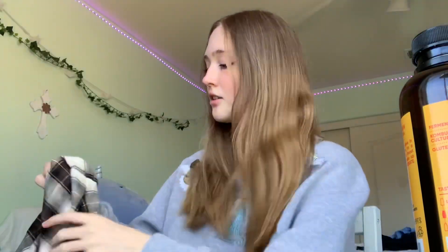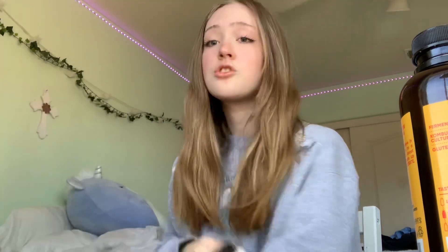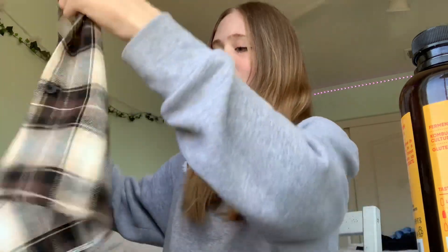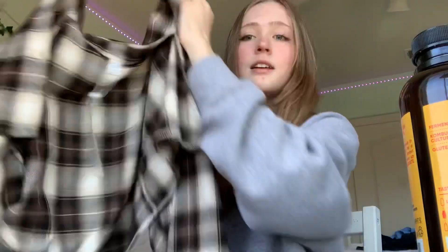Lastly for tops, I got this — I don't know if it counts as a shirt, it's kind of a jacket. It's like flannel except it's cropped, and it's brown. It's kind of hard to show in here but this is the length of it — you could just throw it over anything and I love it.